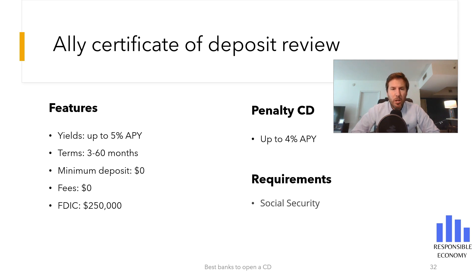Welcome one more day to Responsible Economy. Today, let's talk Ally Certificate of Deposit. In this video we will show you the interest rate it offers, terms, fees, requirements, and our conclusion. As always, at the end of this video you have a comparison with the 10 best certificates of deposit that you can open in the United States. You also have more related videos in the description. Let's start.